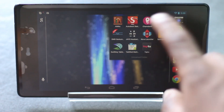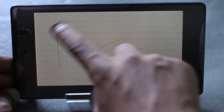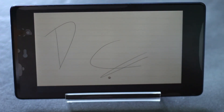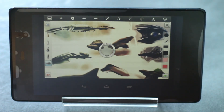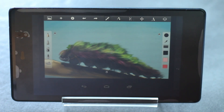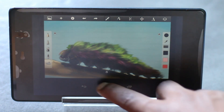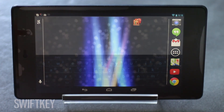The next application on the list is Sketchbook Pro. It's a professional painting and drawing application for Android tablets. Using this application you can create stunning paintings. The paintings shown here are created using that application. It is very easy to use and has various advanced tools.